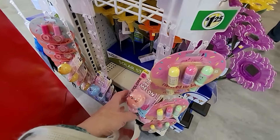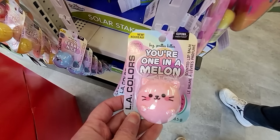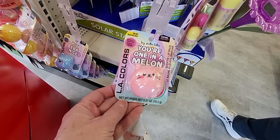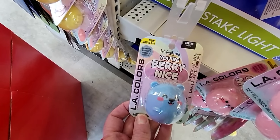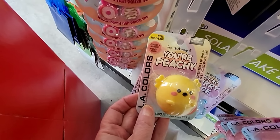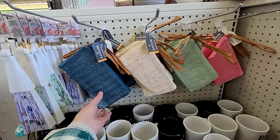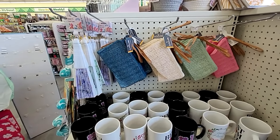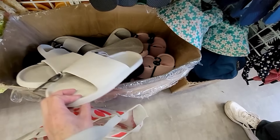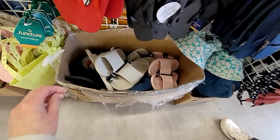You see these little lip balms? Look at this — "Smitten Kitten," "You're one in a melon." The packaging is so adorable. These are by L.A. Colors. And look at the little chick — "You're peachy." I've shown you guys all these little clutches before, but I like how they have them displayed. And then below them, they have all of the rubber slides at this store also.